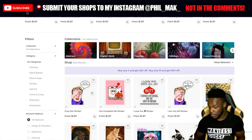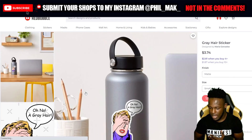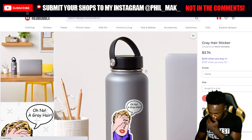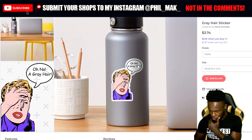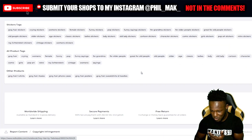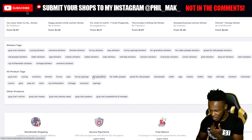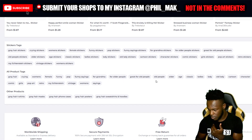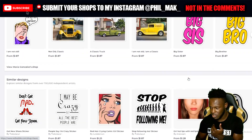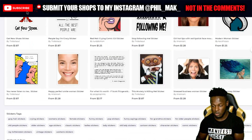I'm going to click on a design to look at how she's titled and tagged it. She's titled this 'Gray Hair' — 'A Gray Hair, Oh No.' That makes sense. Going over to her tags: gray hair, crying woman, female, funny, funny things for grandma, for older people, great for old people, people of older age, classic. She's got the tag game strong. She's not using too many tags either — I'd say it's under 20, which is good.